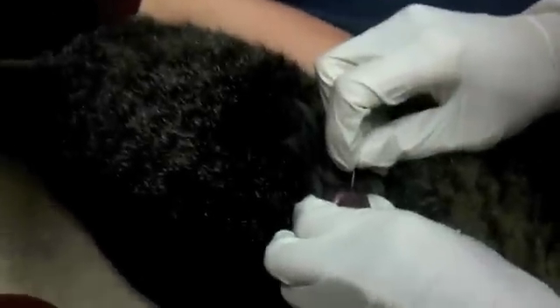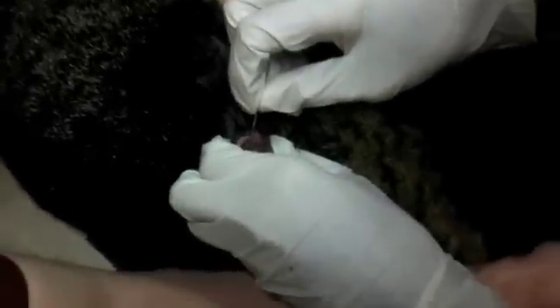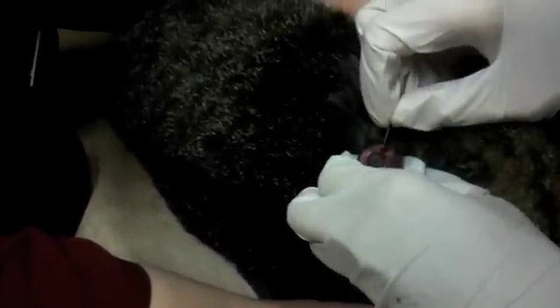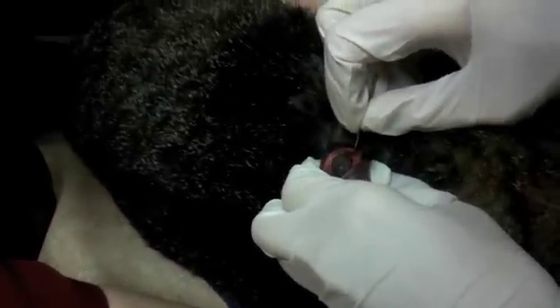It's oozing. So there's a reason we cut these guys — you don't ever just want to squeeze them out, because they will release toxins into the animal. So you always have to cut them.